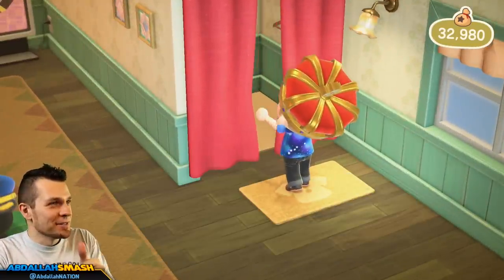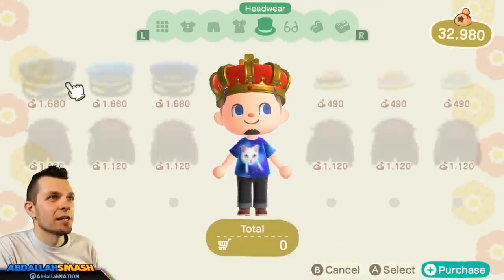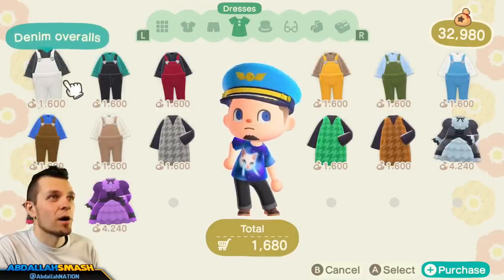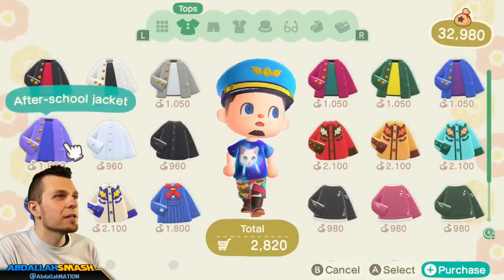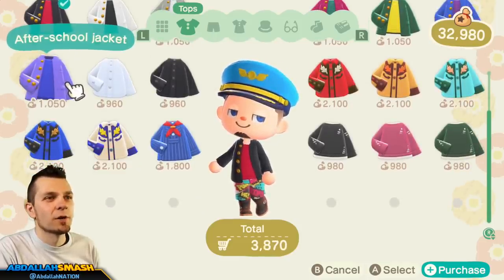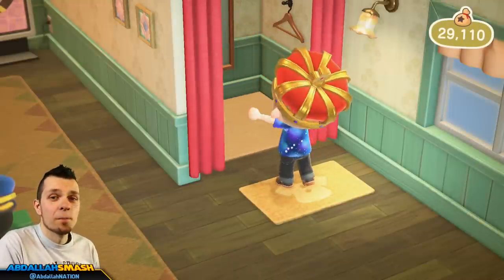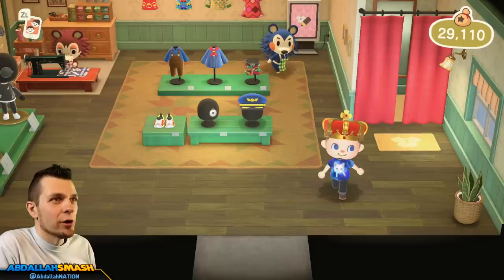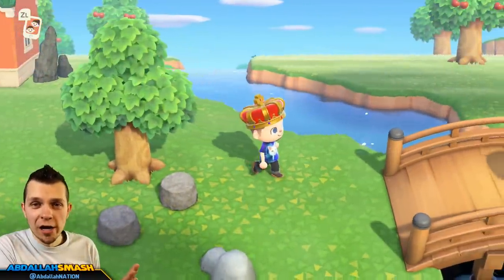While you're in the Able Sisters shop, you can go inside the fitting room and purchase different colorations of any of the items they're selling for today. The hats, the after-school jacket, the comic shorts — you can buy all the different colorations by clicking the plus button to purchase them. You don't necessarily have to wear them, but buy the items because the selection changes every single day. And if you're looking for that epic royal crown, keep on checking — you'll be able to find it eventually.